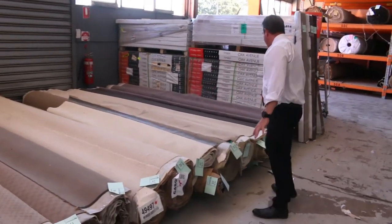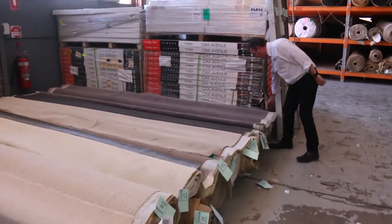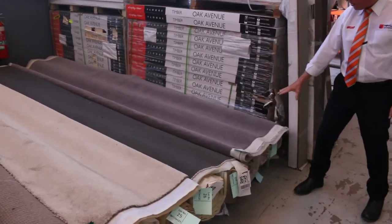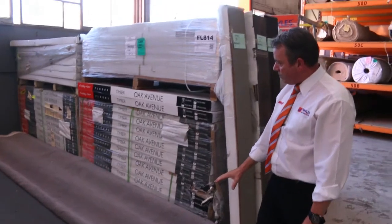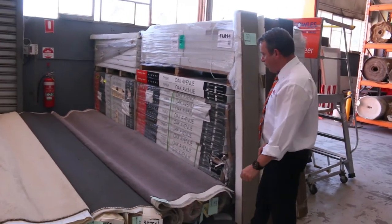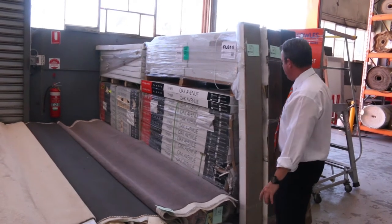I've got some nice berber there, plenty of cut piles to get through — greys, charcoals. Lot numbers 28, 29 and 30 — I've got three rolls of this one here. That's a nice little twist pile, grey colour. You can put them all together, buy them all at once — gives you a good quantity. I reckon that's going to be around about $30 to $35.